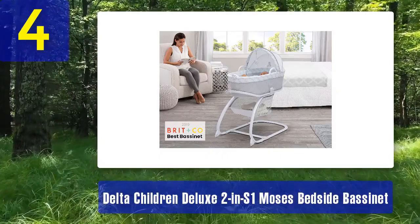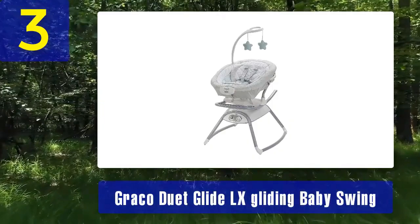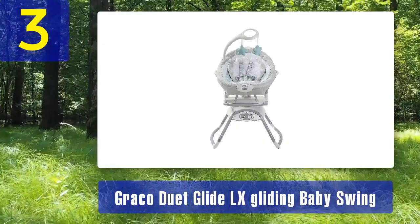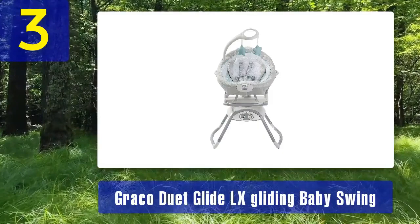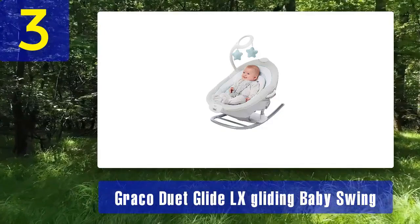Coming in at number 3: Graco Duet Glide LX Gliding Baby Swing. While not a traditional bassinet, the Graco Duet Glide LX is a versatile baby swing that can double as a sleeping space for your infant. It provides a gentle gliding motion that mimics the comforting sway of a nursery glider, helping your baby relax and sleep better. The Duet Glide LX features a removable bassinet with a flat sleeping surface suitable for infants up to 15 pounds. The bassinet can easily be detached from the swing and used as a standalone sleeper or portable bassinet.